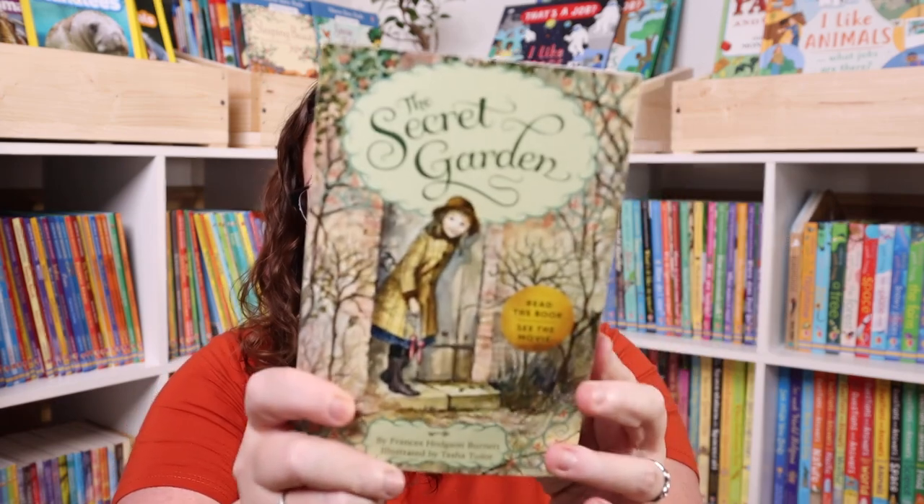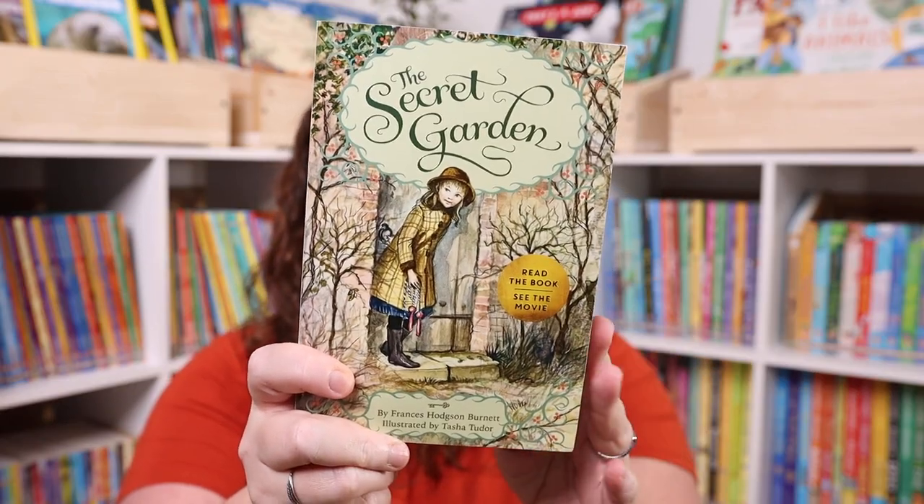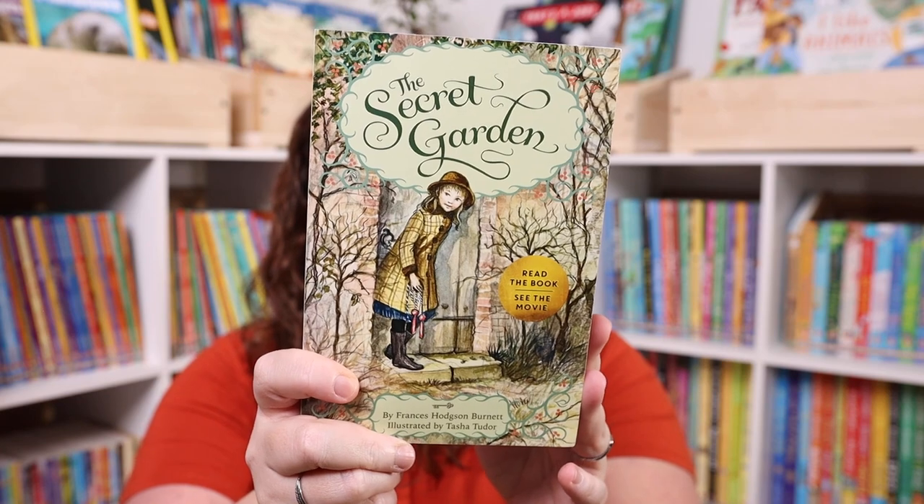I also picked up The Secret Garden, mainly because this is one of my favorites as a kid and I really wanted to read it to Emily. She's finally at the age where I think she will appreciate it, so I grabbed it to be one of our future read-alouds.